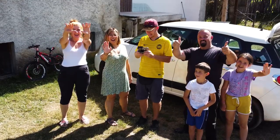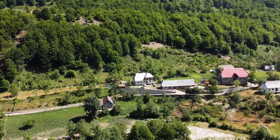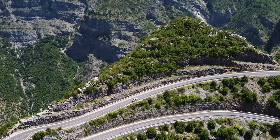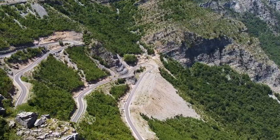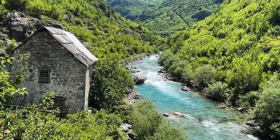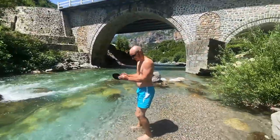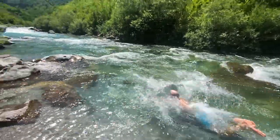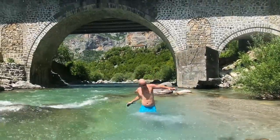We woke up this morning in a tiny town called Virmash at a local guest house tucked away in the mountains — super lush, green, and beautiful. We had about a two-hour drive to get here, and I cannot say enough about it: winding roads through the mountains, 360 degrees of beauty. We passed over a bridge and thought it looked beautiful down there, so we pulled off and jumped in the water. Perfectly clean, quite chilly, but refreshing and fantastic.